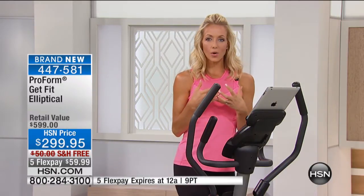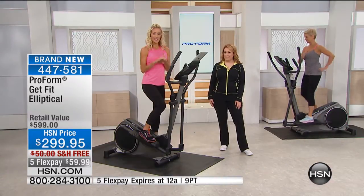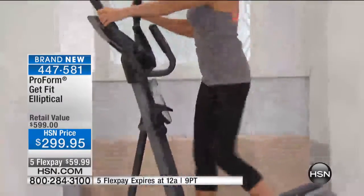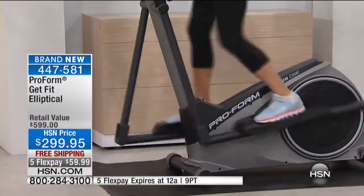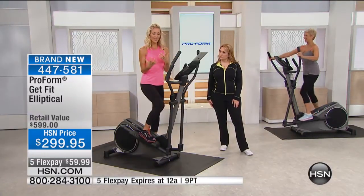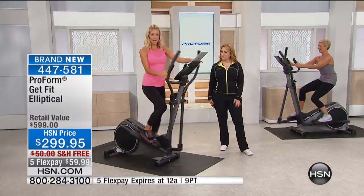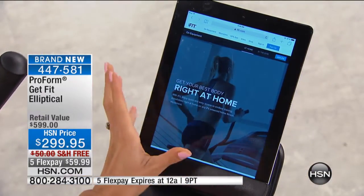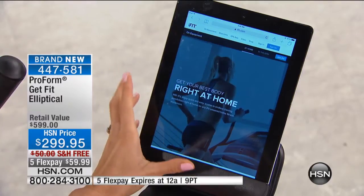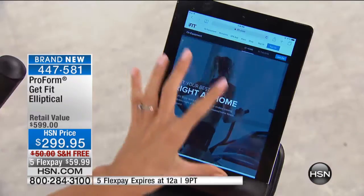Being the global leader in the fitness industry, we know the tools you need to be successful — something right there in your home, lightweight, compact, with great weight capacity, easy to put together. Consistency is the key to success. We want to motivate you and give you fun things so your workout is enjoyable, like a tablet holder included right on the elliptical so you can work out with others on iFit. You can get your best body right at home.